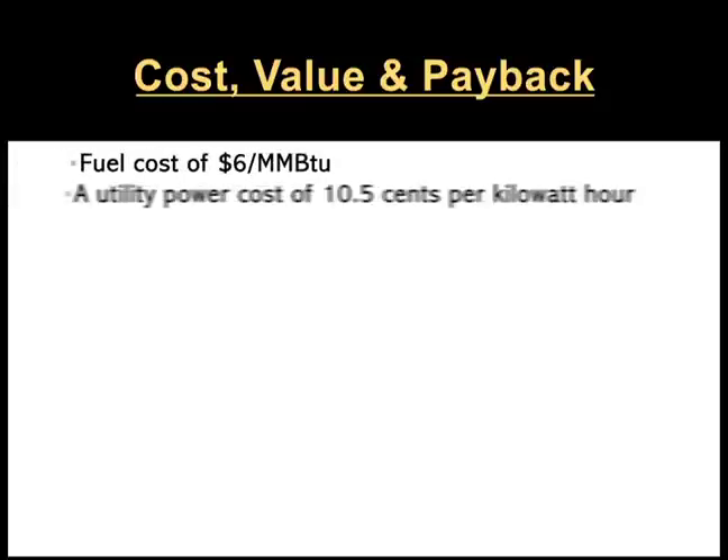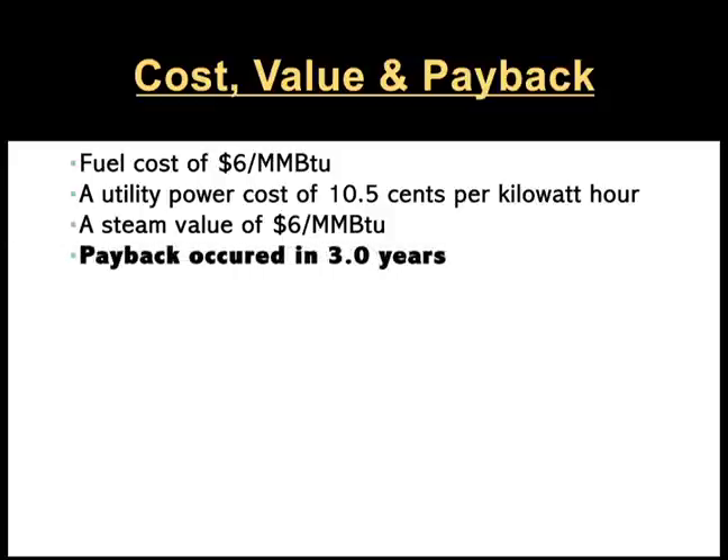Regarding financial results, we looked at several cases. Based on a fuel cost of six dollars per million BTU, a utility power cost of 10.5 cents per kilowatt hour, and a steam value of six dollars per million BTU, payback occurred in three years with a net cash flow of 38 million dollars. The project life cycle was assumed to be 20 years. These are highly compelling numbers for a single 5.3 megawatt turbine generating 20 to 25,000 pounds per hour of steam.